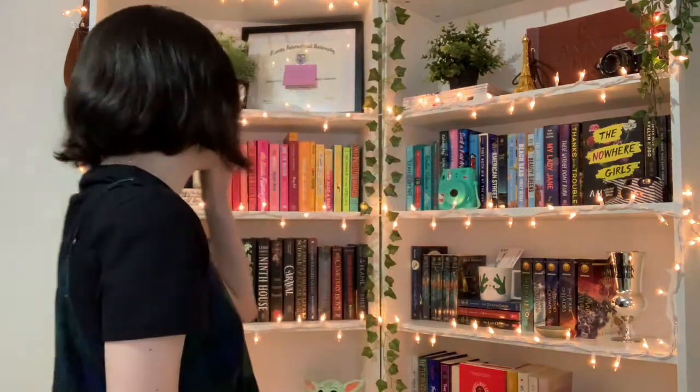Do you have a book of short stories? I already know I don't, so moving on. Next: do you have a book that's between 500 and 510 pages long?